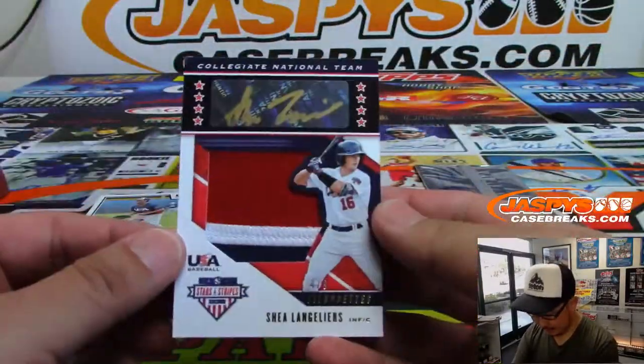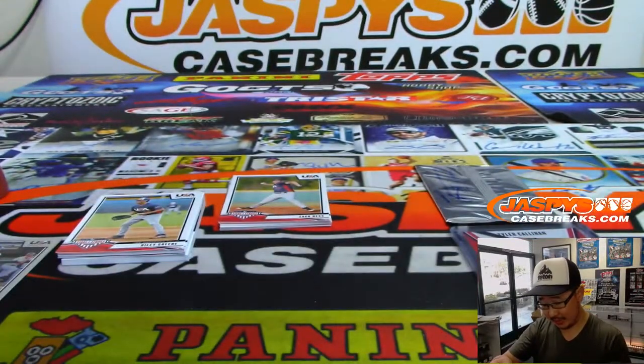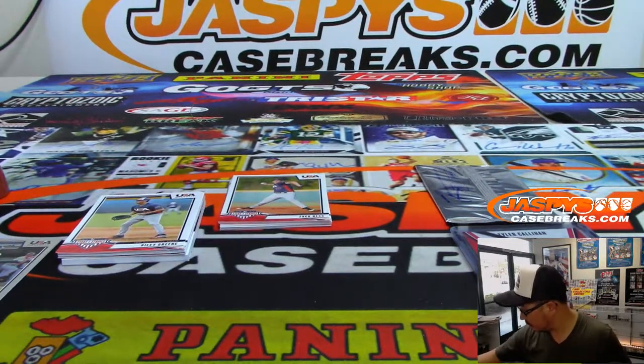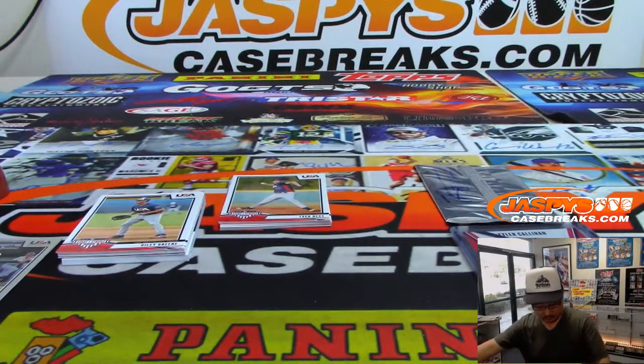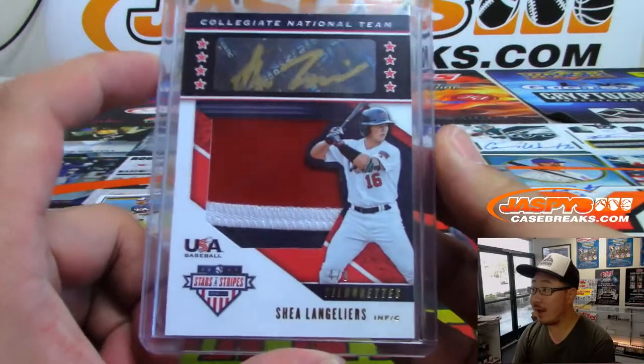And we've got Shea Langeleers, 4 out of 9 silhouettes, which looks really cool. Some nice gold ink there too. He's part of the collegiate national team, 4 out of 9.